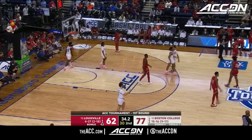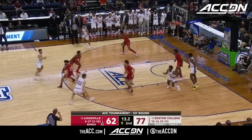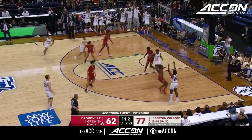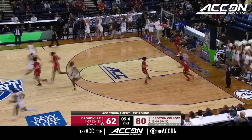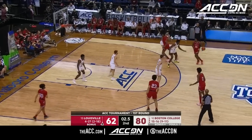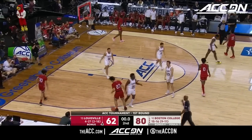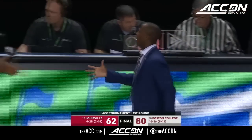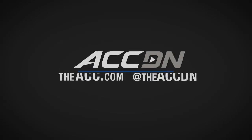BC in firm control in the better part of the second half. Andrew Kenny with eight to shoot — three ball away, and good. The younger brother of Nerland Snowell out of Everett, Massachusetts. And that will be that — 80-62.